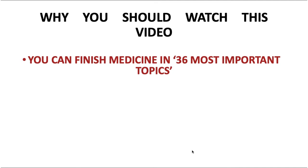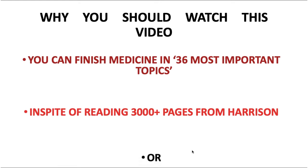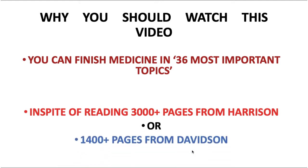Stay with me till the end. Instead of reading those 3,000 pages from Harrison or 1,400-plus pages from Davidson, you're just going to be doing 36 most important topics and be done with medicine. It's going to give you a good boost and confidence before your exam, and you're going to crack around 80% of the medicine questions.